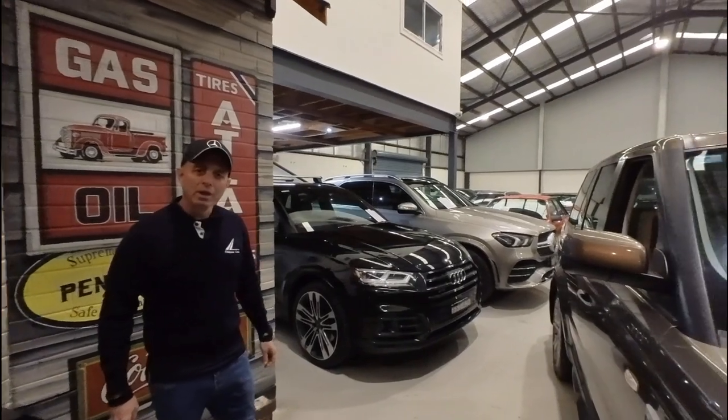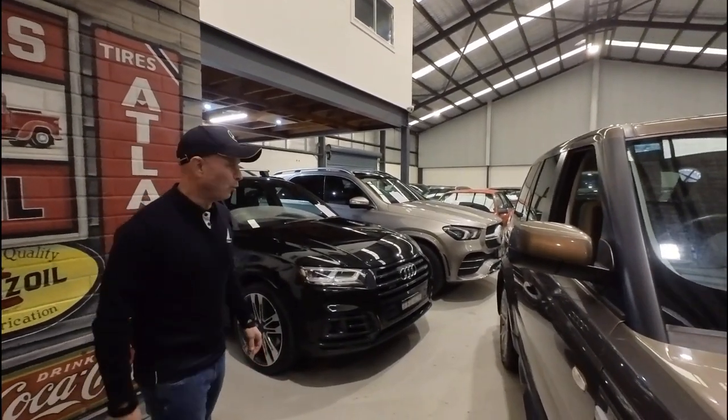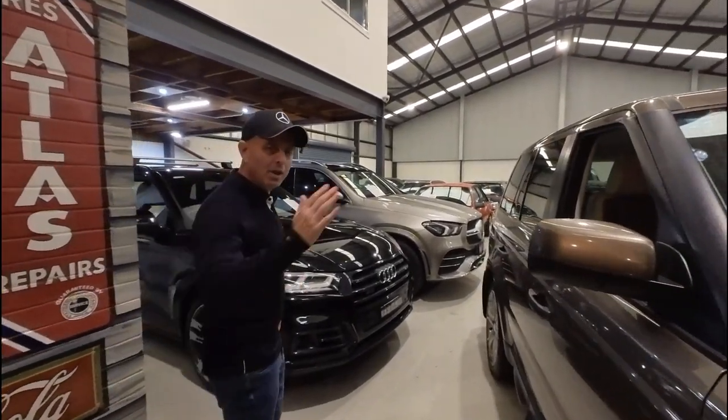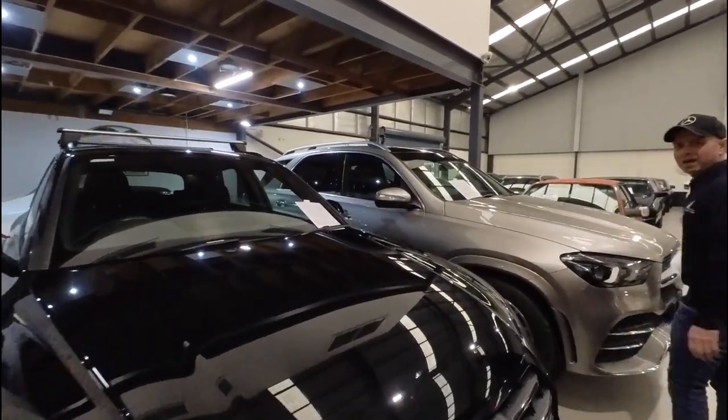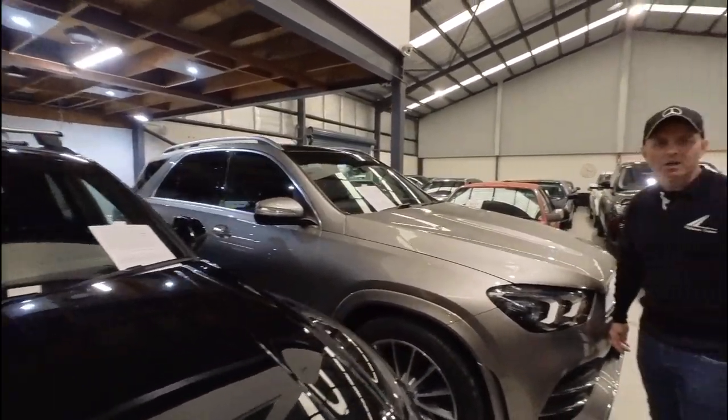We've got a beautiful indoor showroom here in the centre of Greater Sydney, really easy to get to. We're in Rydlemere. Come and take a look at these beautiful cars we've got, whether it's a late model car or a nice old classic car — we have it all.